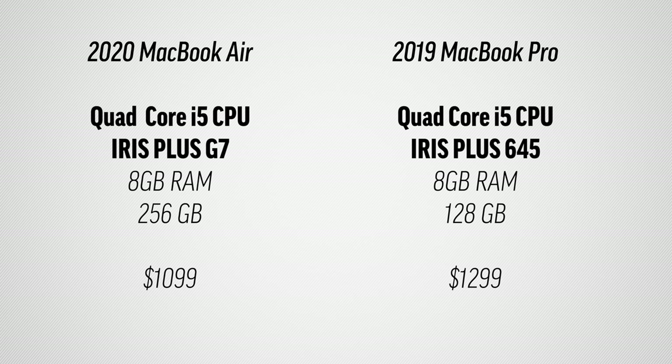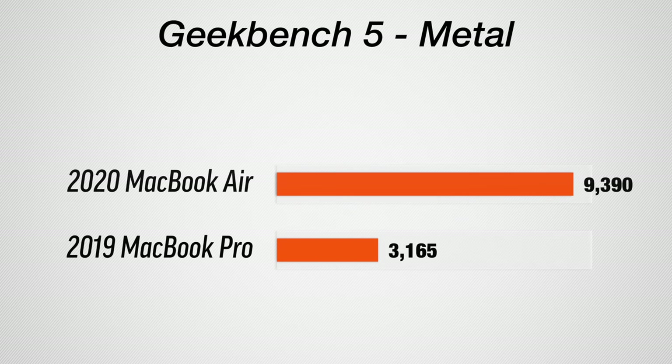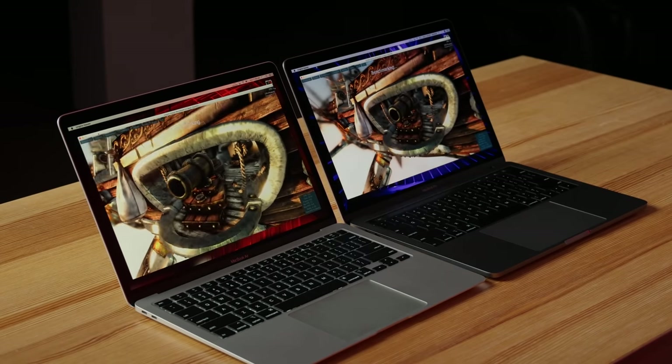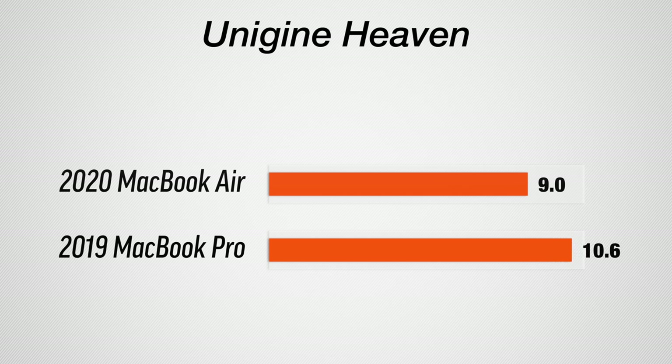Now let's switch over to the graphics — I'm going to run the Metal test. If you're getting the i5 processor, you'll get the same exact graphics as the i7 version. I was not expecting this big of a difference. Both have Iris Plus graphics, but the MacBook Air with 10th gen is basically scoring three times as high as the MacBook Pro in Metal. However, running Unigine Heaven on the Extreme preset — putting a consistent heavy load on the GPUs — for gaming when you're pushing graphics to the max for an extended period of time, the MacBook Pro graphics are actually faster: 10.6 FPS compared to 9.0.